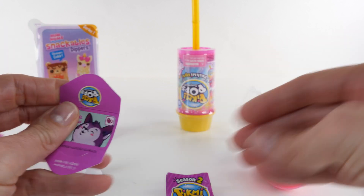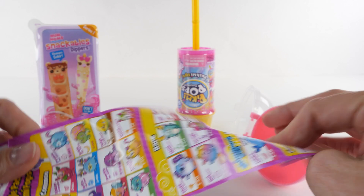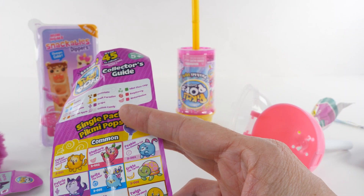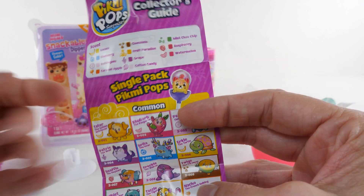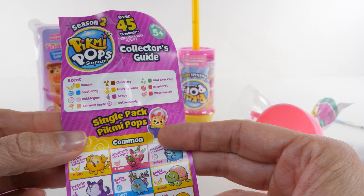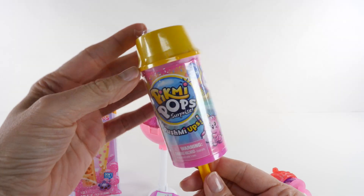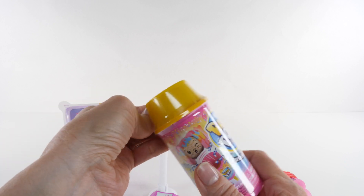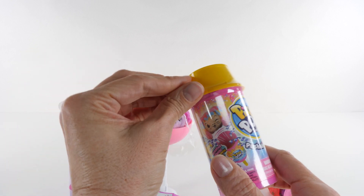I wish you guys were here to smell it. So cute! Let's go ahead and do the Pick Me Pops Push Me Ups — we'll do this one next, just in case we make a mess with our Num Noms Snackables.